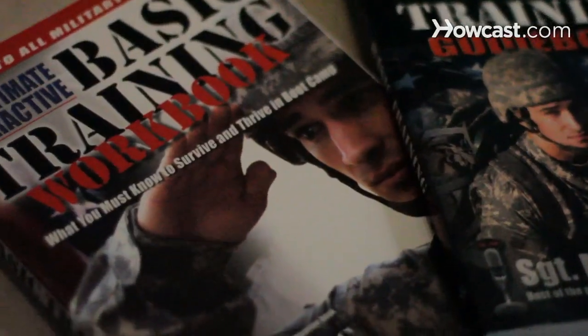My name is Sergeant Michael Vulcan, also known as the Vulcanator, and I am the author of the Ultimate Basic Training series of books, available at ultimatebasictraining.com.